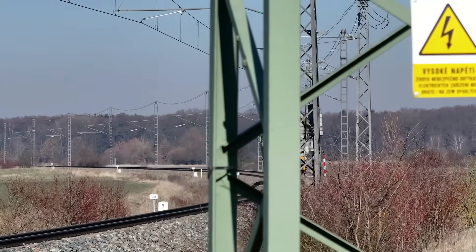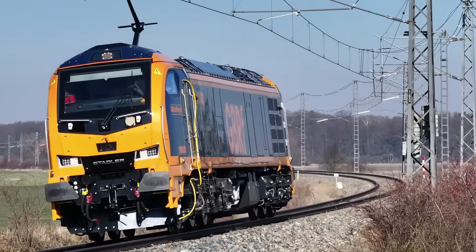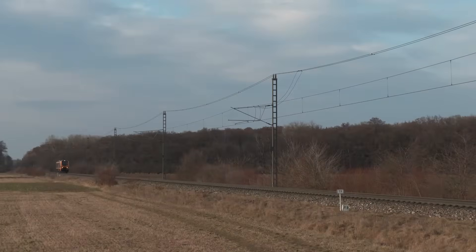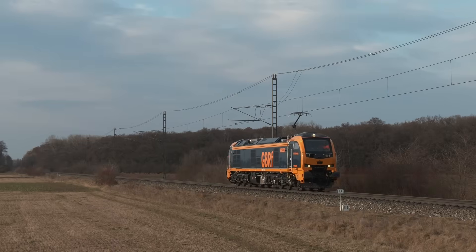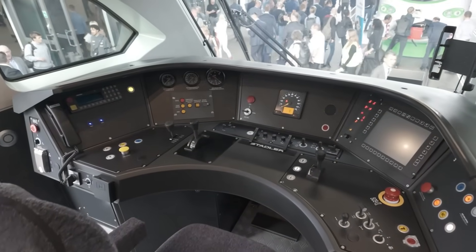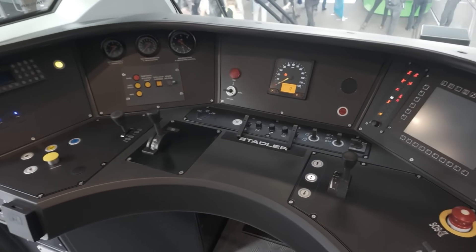As of early 2025, the first Class 99 units, including 99-001, have undergone testing at the Vellim Test Centre in the Czech Republic. These locomotives are expected to arrive in the UK by mid-2025, with full deployment anticipated by the end of 2026. Enthusiasts can look forward to spotting these modern machines across various freight corridors soon.